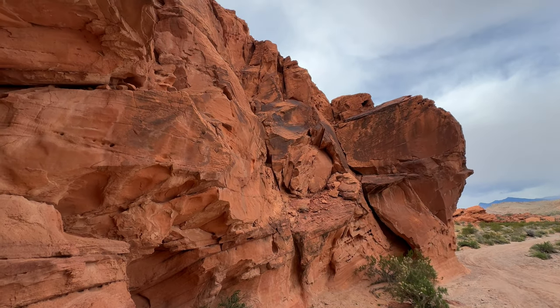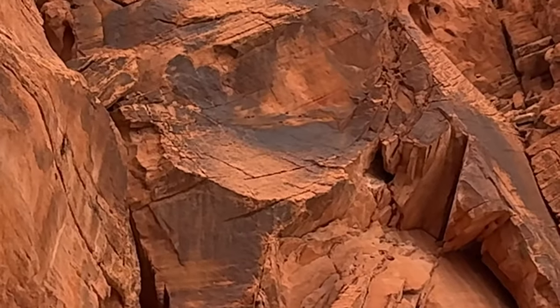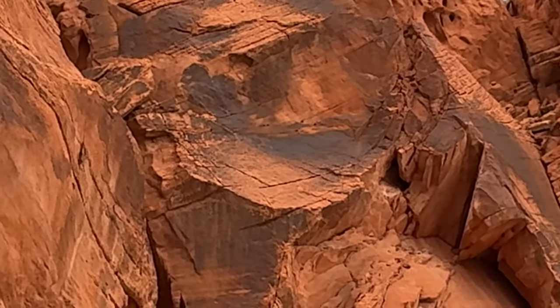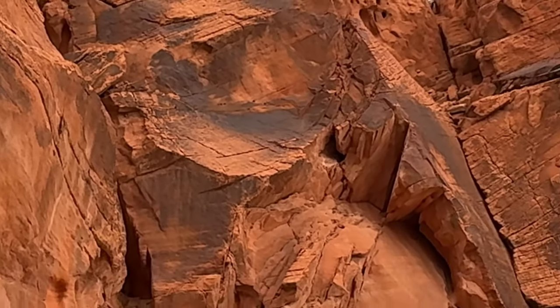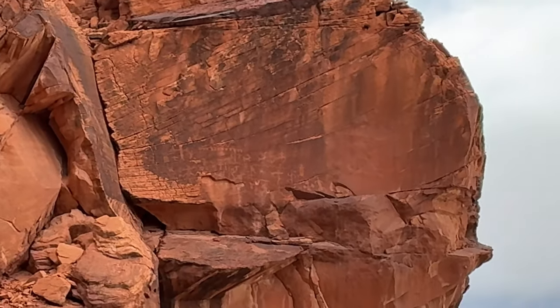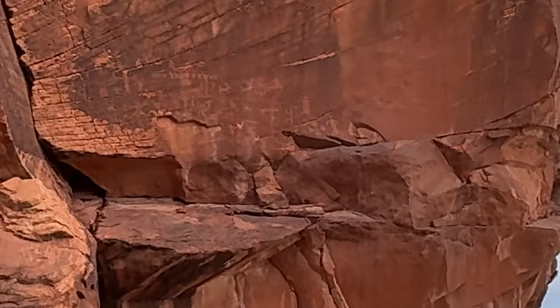I'll zoom in on those ones right there. I don't know if you can see them — they're there. They kind of blend in. Well, they don't blend in. Of course, these ones. Let's see if we can get to them.